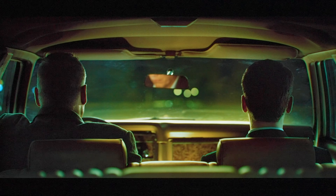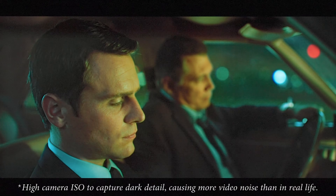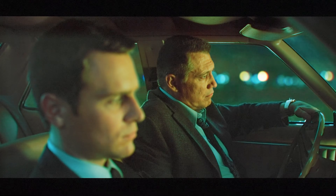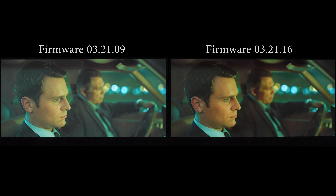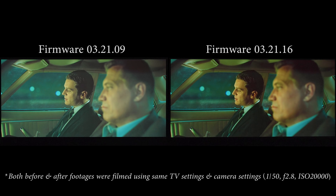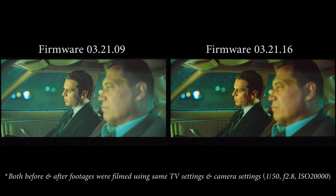When I watched some Netflix Dolby Vision programs to try and ascertain whether the previous benefits of reduction in near-black posterization still stayed with the new firmware of 3.21.16, I found a surprise benefit. If you compare this scene from Mindhunter Season 1 Episode 1 side by side, you can see that on the older firmware of 3.21.09, the near-blacks are actually elevated, and on the latest firmware of 3.21.16, the near-blacks are in gear.